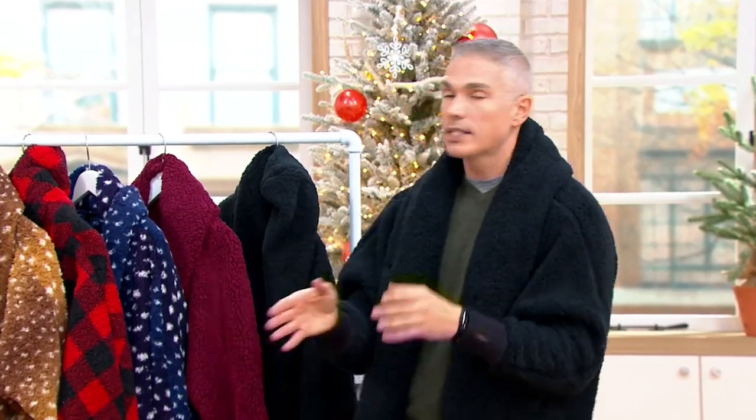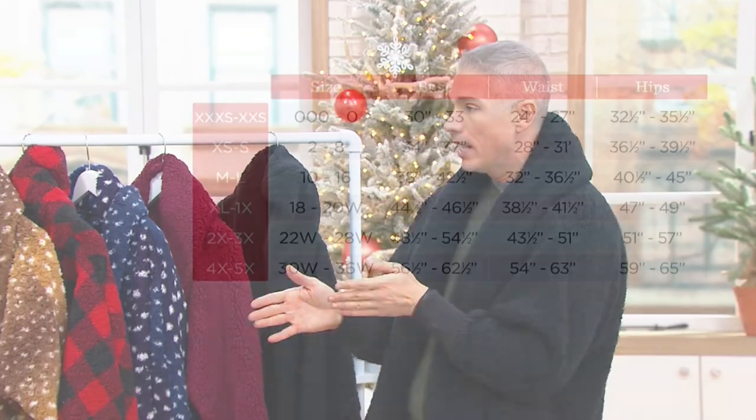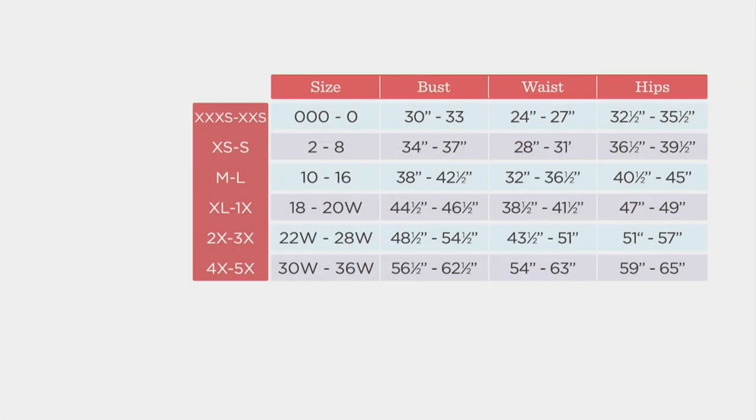Let's talk sizing. There's bridge sizing with these, and we have regulars and petites. The sizing is super easy — one size covers a range. We call it bridge sizing or jump sizing, so it's in groups: triple-X-small to extra-small is a group, extra-small to small is a group, medium to large is a group. My mom's a size 16 and wears the medium-large. I'm a size 2 and wear the extra-small-small. It's exactly what it says.